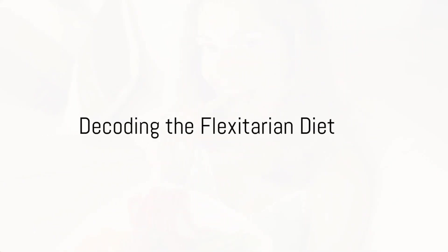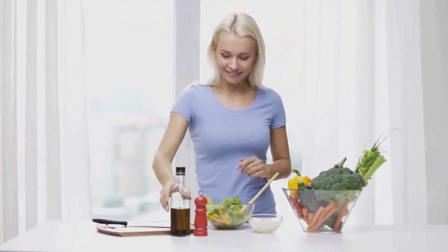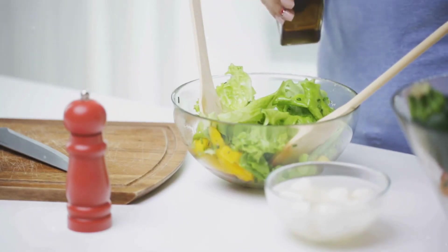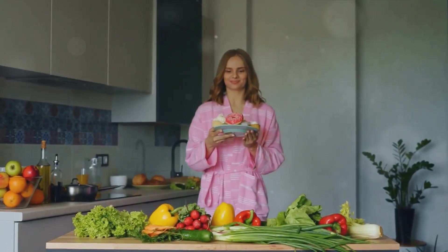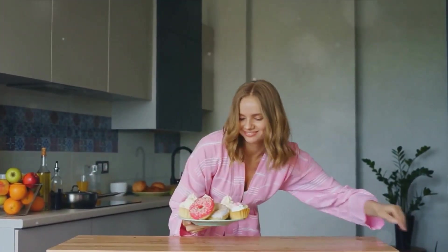So, what exactly is the flexitarian diet? At its core, the flexitarian diet is a marriage of two words: flexible and vegetarian. This dietary approach was coined by dietitian Dawn Jackson Blatner, who wanted to create a diet that embraced the benefits of vegetarian eating, but without completely eliminating meat. It's a style of eating that encourages mostly plant-based foods while allowing meat and other animal products in moderation.